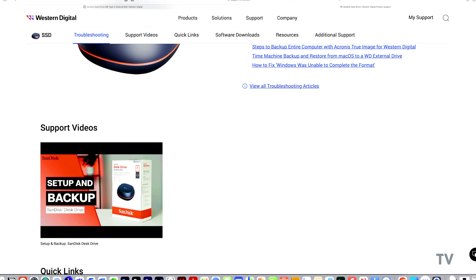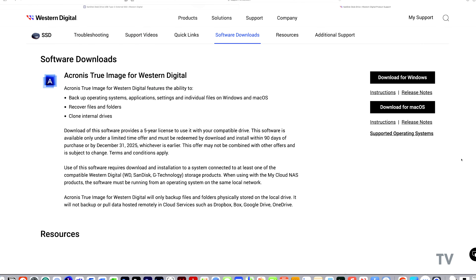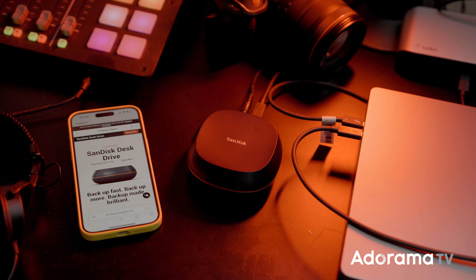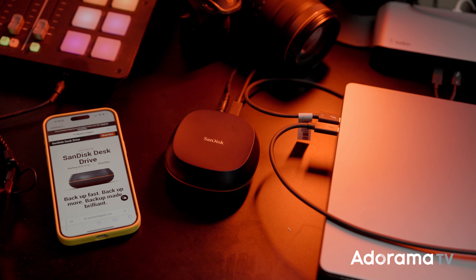I leave the Desk Drive at my studio so I automatically have a backup off-site after I shoot. It also has its own software to do more targeted backups, or if using a PC. When I get home, I have another drive there that is my home Time Machine that I run again after a shoot.